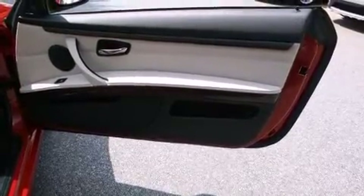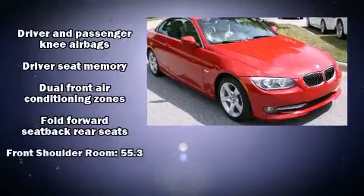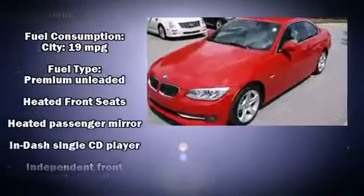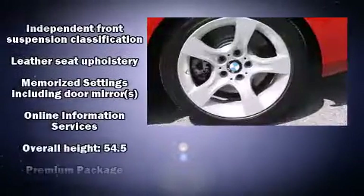BMW ensures the safety and security of its passengers with equipment such as knee airbags, integrated rollover protection, anti-whiplash front head restraint, and four-wheel disc brakes with AVS. For added security, Dynamic Stability Control supplements the drivetrain.